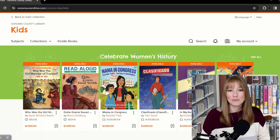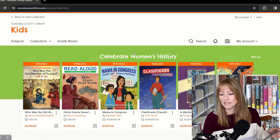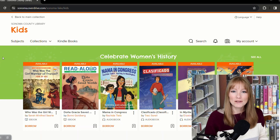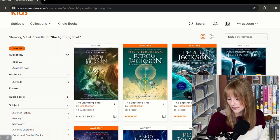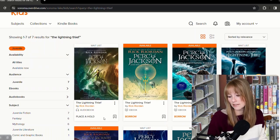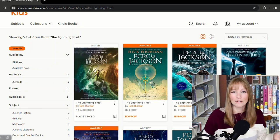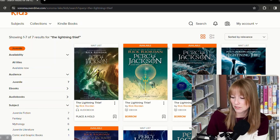This is the special kids collection. As you can see, it says Sonoma County Library Kids — your library card works for Sonoma, Mendocino, and Lake Counties. Lake County has access to all of Sonoma County's materials. If we type in The Lightning Thief, there it is — the audiobook. Libby and OverDrive have a hold system just like the actual library, so you might have to wait in line for a popular book like The Lightning Thief, but it looks like there are some other Percy Jackson type books available.